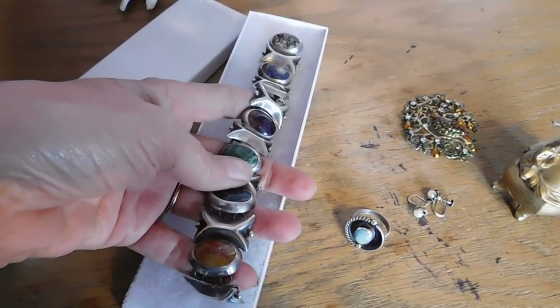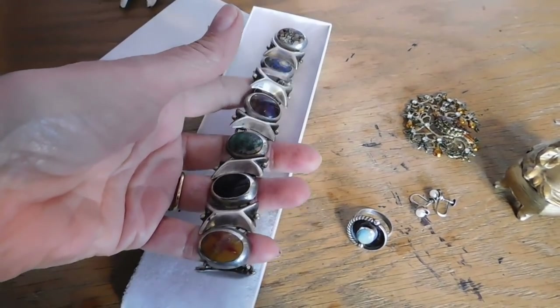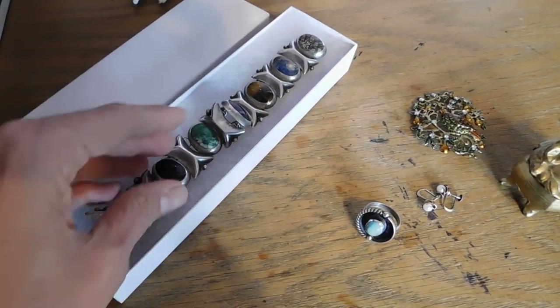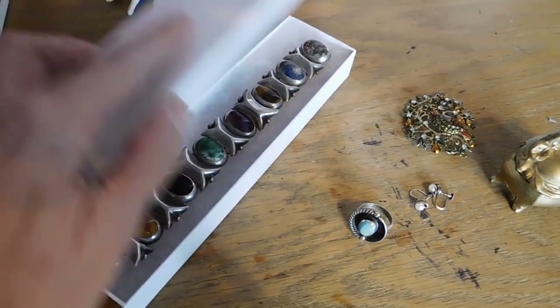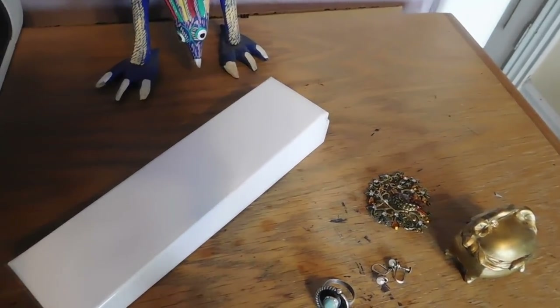The star of the show is this bracelet, which sold within about two hours. I spent $60 or $65 on it and it sold for $130 with free shipping — really love that bracelet. That's it for my sales.